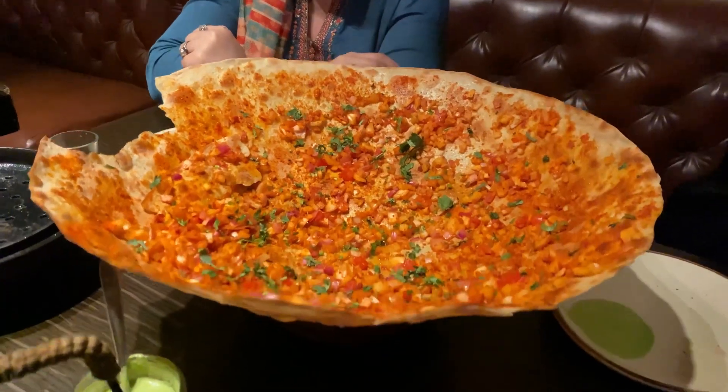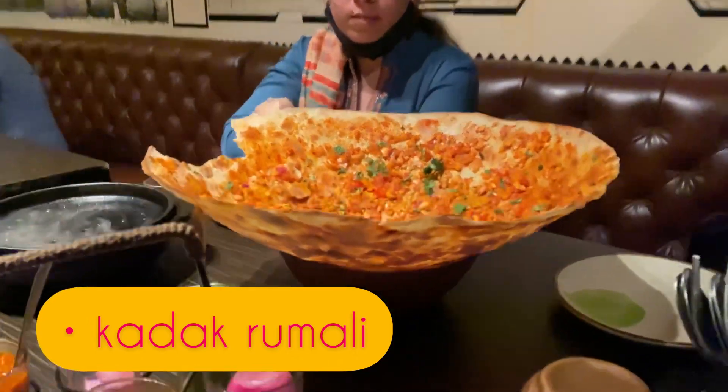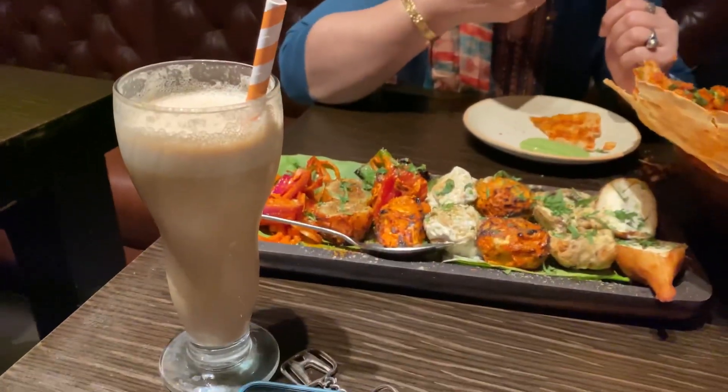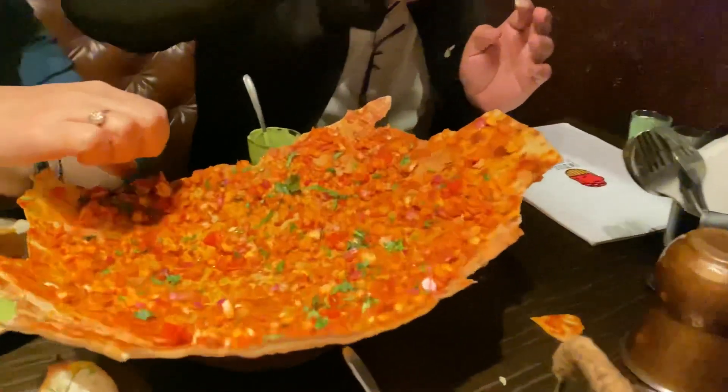I saw a picture of this particular dish on the So Delhi page and it looked so good. This is their veg platter — this papad is basically karak karak roti. The best one, I think, is the African one — I don't remember the full name — but the African one is the best out of all.